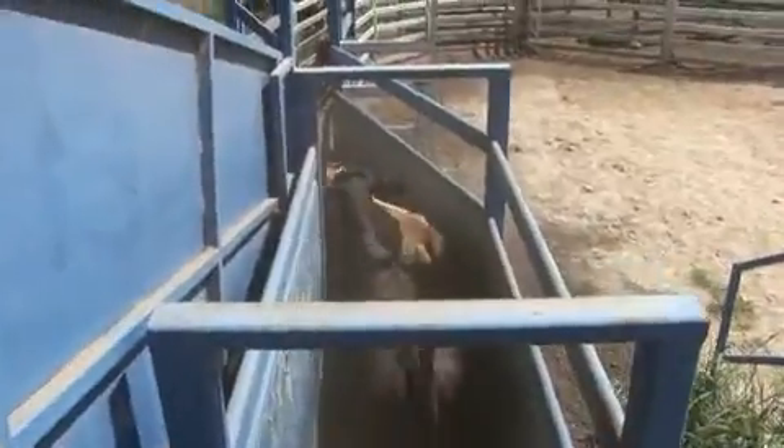We like to induct cattle within the first 48 hours if we can, and preferably on the first day, within the first 24 hours. We want to get them through the induction procedure and start adapting to their home pen and the feedlot environment as soon as possible. We don't want to interrupt that with a delayed induction.